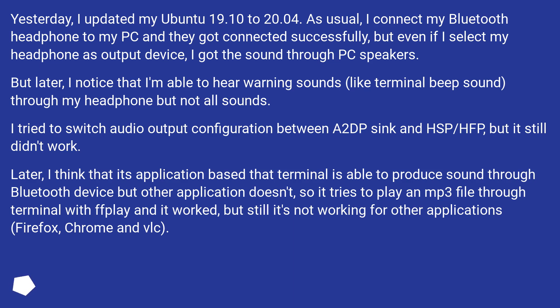But later I noticed that I'm able to hear warning sounds, like terminal beep sound, through my headphone but not all sounds. I tried to switch audio output configuration between A2DP and HSP/HFP, but it still didn't work.